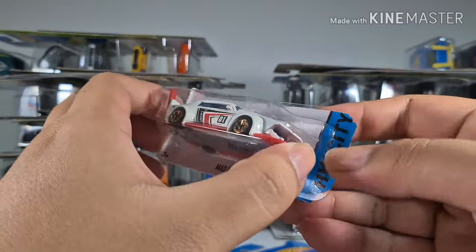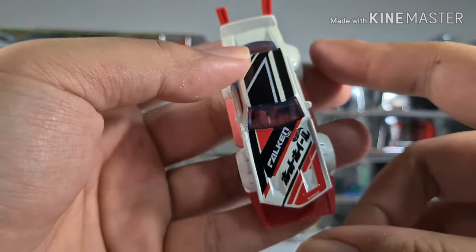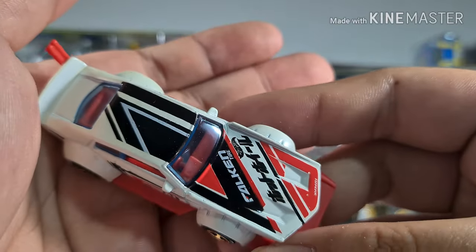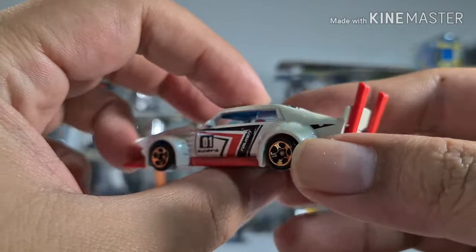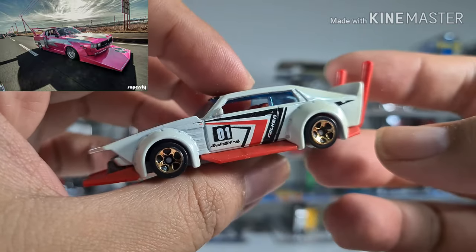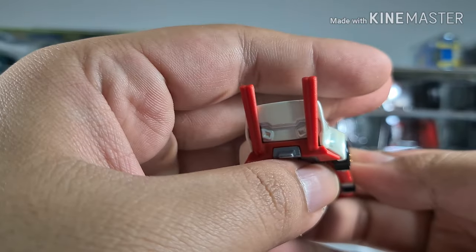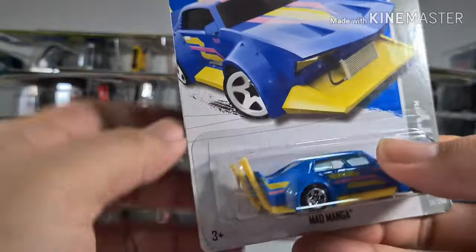This is a Mad Manga in white. It says Falcon on the hood and it looks very good. I think those are Japanese words on it which I can't read. It looks very well done with the design — like one of those Japanese cars with those tuned-up, exaggerated exhaust pipes. I think they have these in real cars.